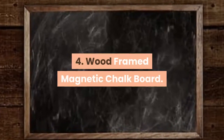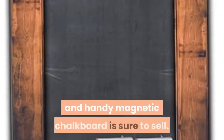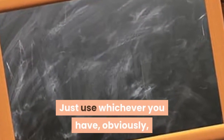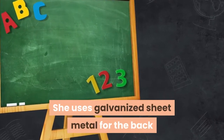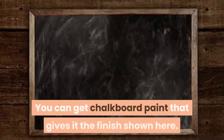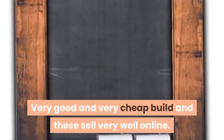Project 4: Wood Framed Magnetic Chalkboard. Built with basic tools from Anacosti Life, this interesting and handy magnetic chalkboard is sure to sell. She uses a jigsaw – a scroll saw also works – and uses galvanized sheet metal for the back so it's magnetic and cheap. To sell craft projects online or locally, you need to keep costs down so you still have a decent profit margin while pricing competitively. You can get chalkboard paint for the finish. It's a very good, very cheap build and these sell very well online.